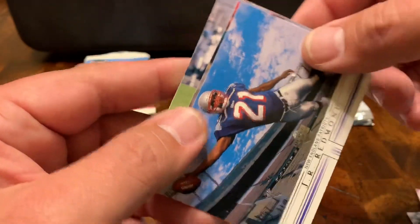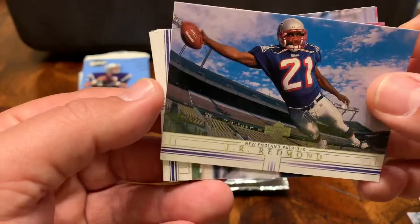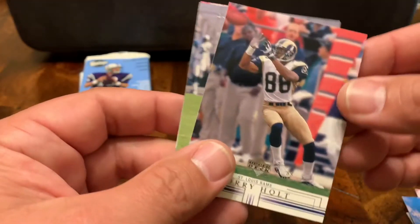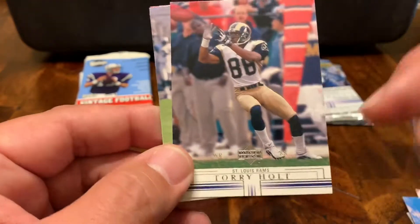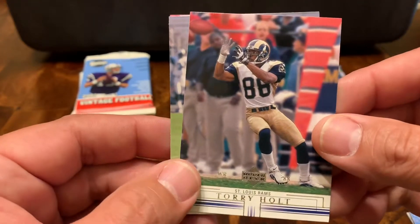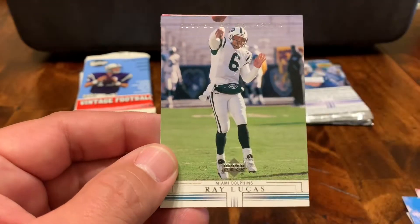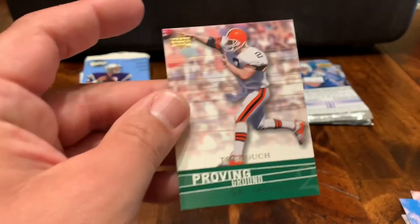How cool is that shot right there? J.R. Redmond. You can really see the history of these cards, the evolution — in photography, the printing, just everything. It was real fun to go through these packs. Torrey Holt. Ray Lucas, as he was signed with the Dolphins.